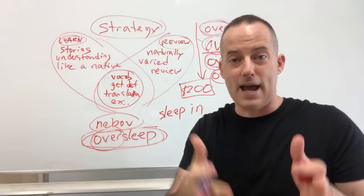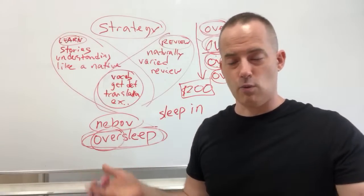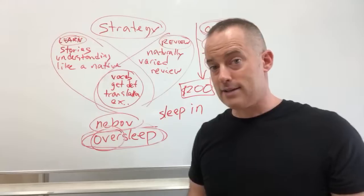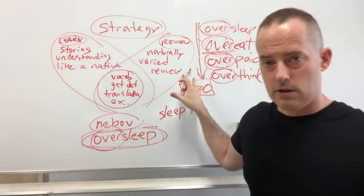What you do not want to do is just repeat the same thing: 'Today we're going to learn oversleep. It means to sleep longer than you should. Oversleep. Oversleep. Oversleep.' You begin to have questions: what does that really mean? How can I use it in other situations? When you get naturally varied review, it gives you the answers to those questions. As you get those answers, you develop certainty and you communicate confidently.